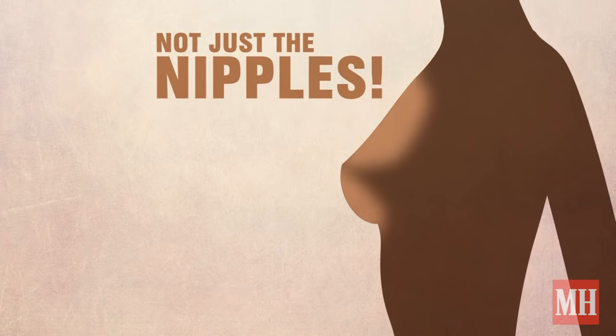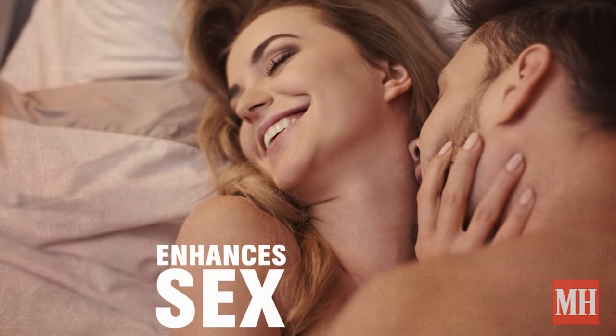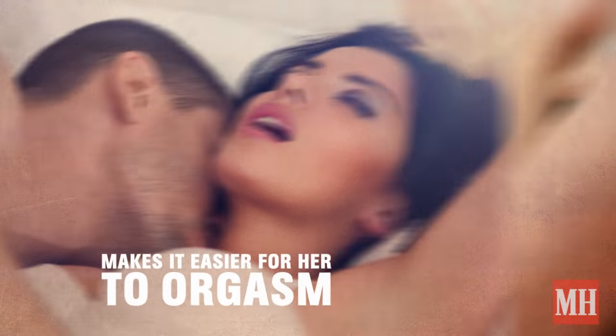not just the nipples. Spending at least 5-10 minutes in foreplay can enhance the overall sexual experience, making orgasm easier for her and more pleasurable for you both.